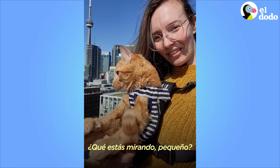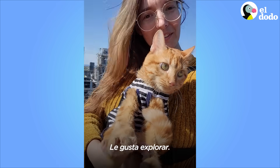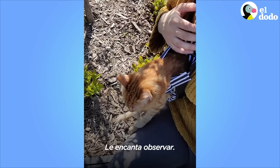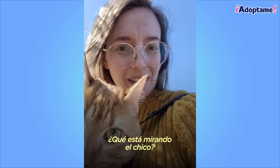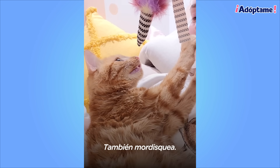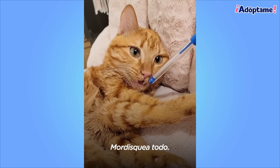What are you looking at, silly boy? He enjoys exploring. He gets some trips outside as long as the weather is nice, and he really likes to look around. He also will chomp — it's just his way of exploring the world. He chomps everything.